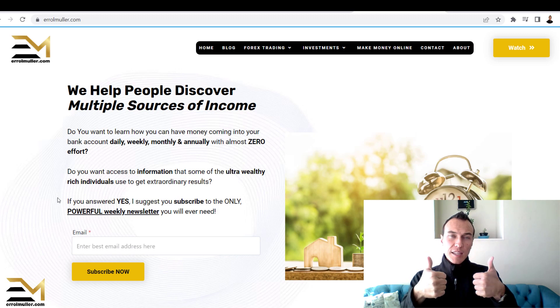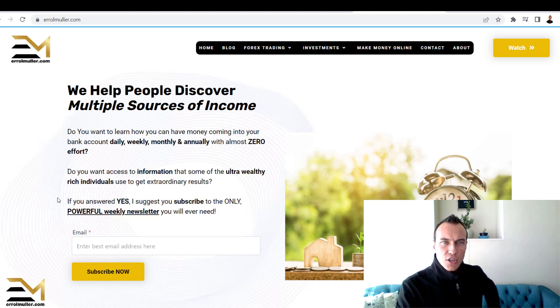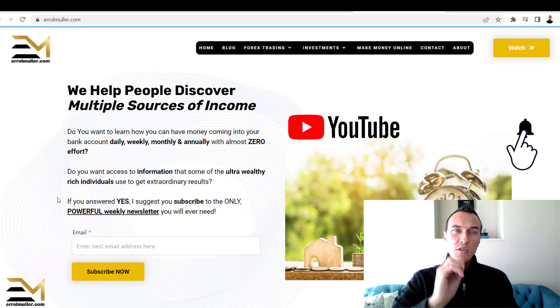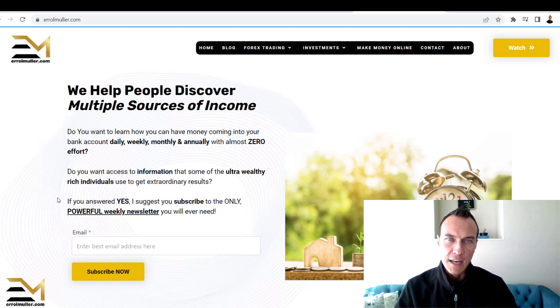While you are watching, please give this video a like if you really do like what I'm sharing. That helps this video rank in the search engines as quickly and as high as possible, and helps more individuals like yourself make an informed decision before they purchase anything.